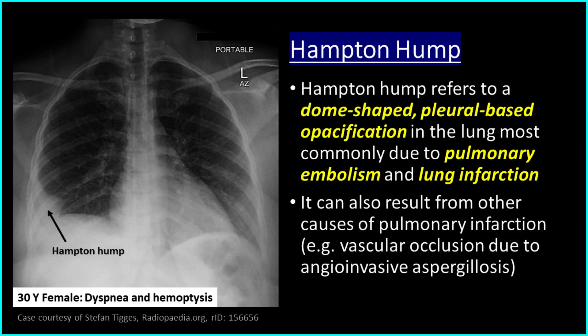Hampton hump refers to a dome-shaped, pleural-based opacification in the lung, most commonly due to pulmonary embolism and lung infarction. It can also result from other causes of pulmonary infarction, such as vascular occlusion due to angioinvasive aspergillosis.